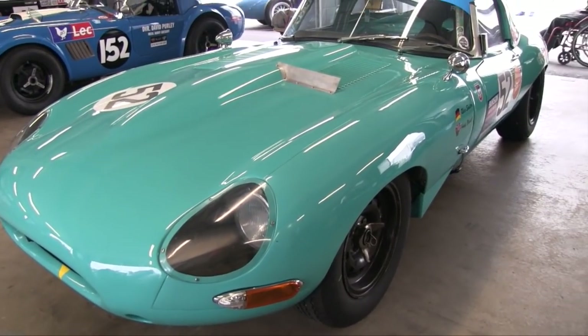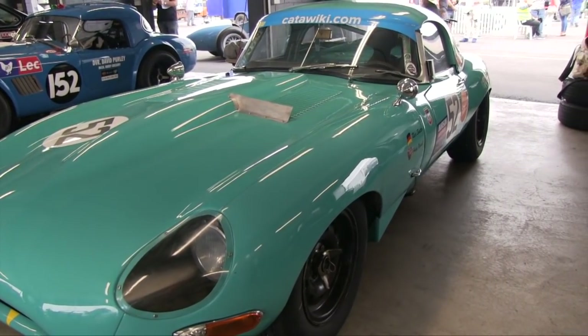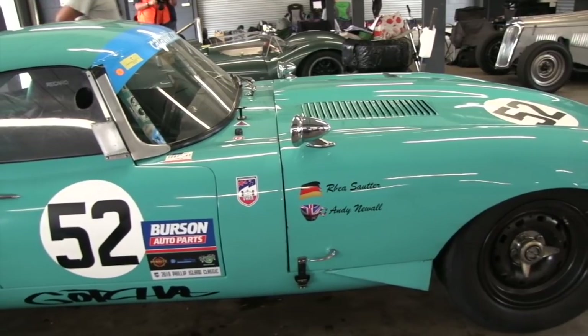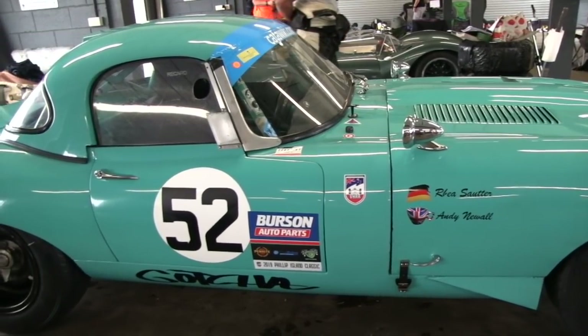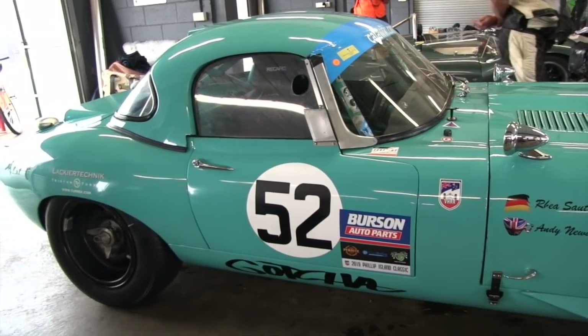Another visitor to the Phillip Island Historic Classic was German driver Ria Sotter in the 3.8 litre Jaguar E-Type. The winner of the 2018 Spa 6-hour classic race, Ria was thrilled to be at Phillip Island and caught up with In Pit Lane's Greg Ladigau. My dad bought it six years ago, but before that it was about 30 years with a customer we looked after. So it's been in the family a long time.